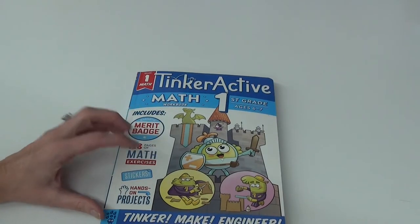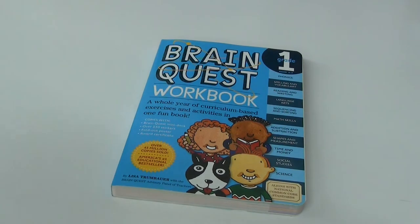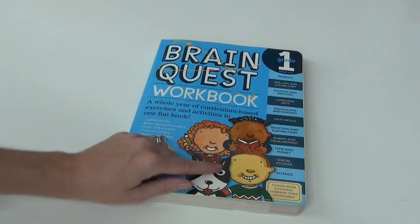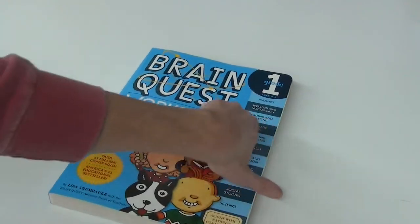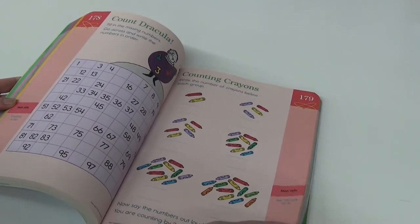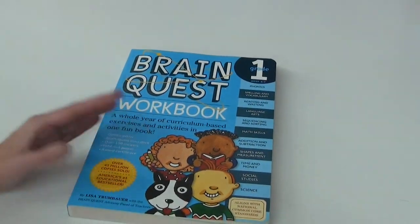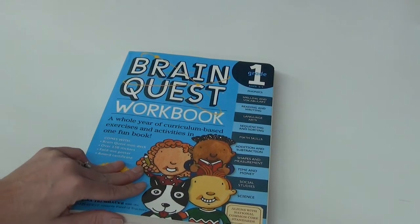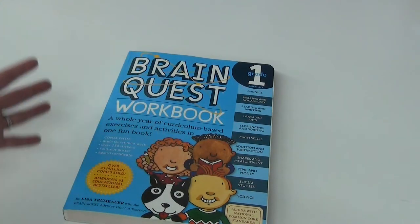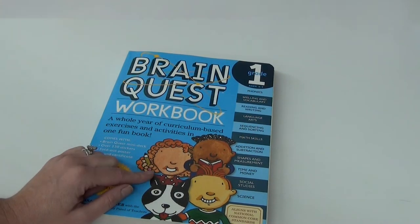My last workbook to show you is by Brain Quest. This is a great workbook we took with us when we were road schooling. I like it because it covers so much: phonics, spelling, shapes, measurement, addition, subtraction, time, and money. At the back it also has Brain Quest cards you can play with. This would be a book you could pull out every once in a while for a break, or have a day where you do the Brain Quest workbook instead of your normal curriculum.